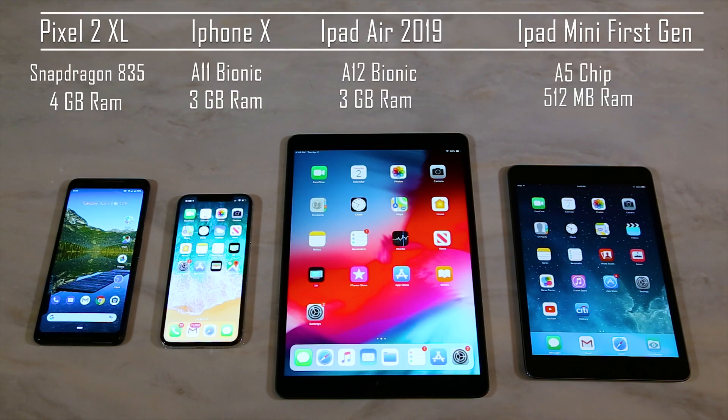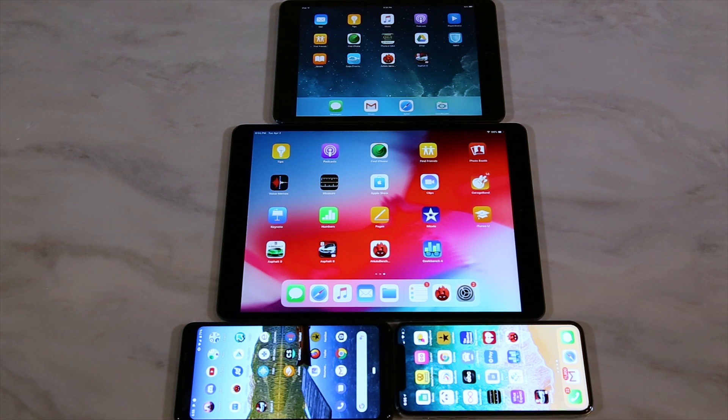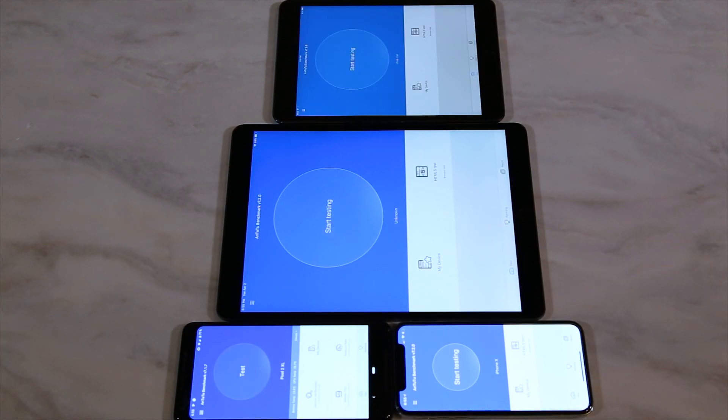Let's look at those specs one more time. The first benchmark we're going to run is Antutu, and I'm going to go ahead and try to push it at the same time on all the devices.